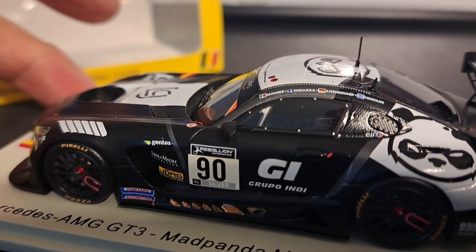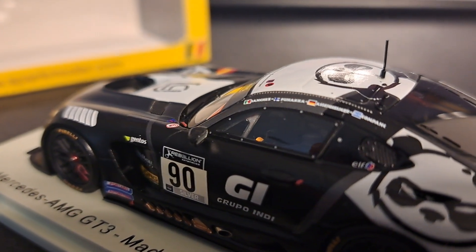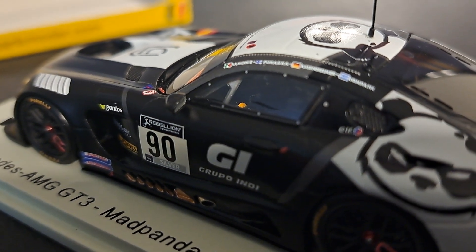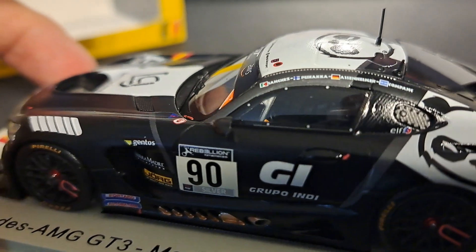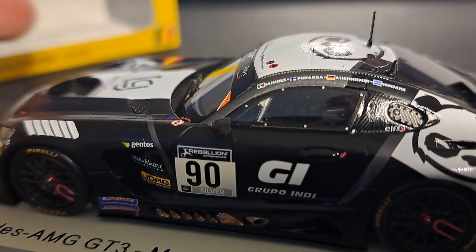I'm going to see if we can get a better look at the interior. The windows on this particular car, unfortunately, are tinted, so it's really hard to see inside. The interior detail, as you would expect with Spark, is really, really good. Here you can see a little bit of the seat and the netting, but that's about all you're going to be able to see at this angle with this camera.